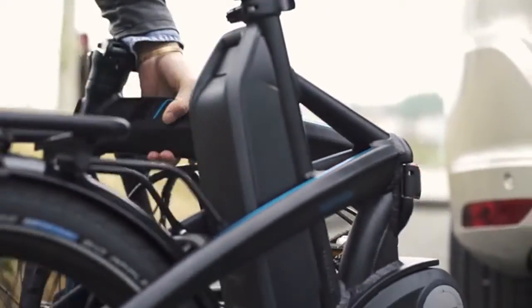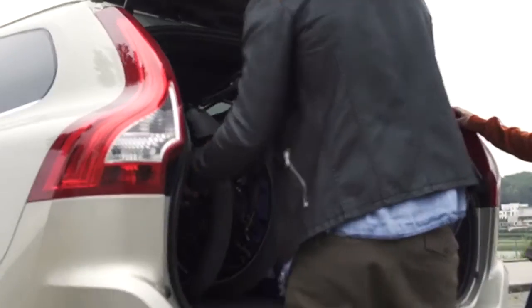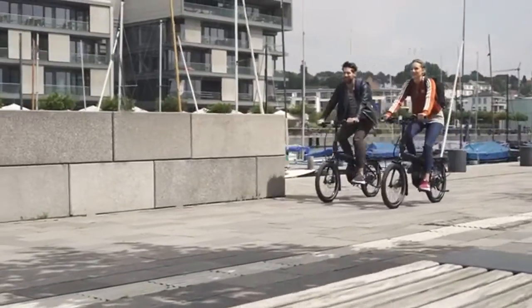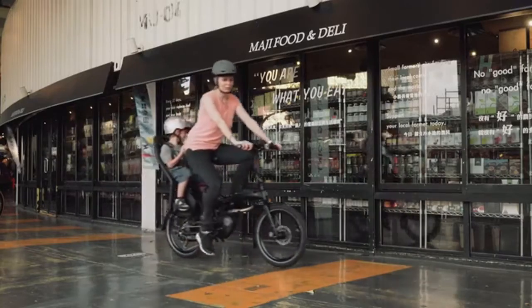If a storm rolls in, or if you have a change of plans, you can just stash your bike in the back of a taxi or a friend's car. You can even fit a few Vectrons in the back of a car for a weekend adventure. And the Vectron is designed specifically for commuting with kids.